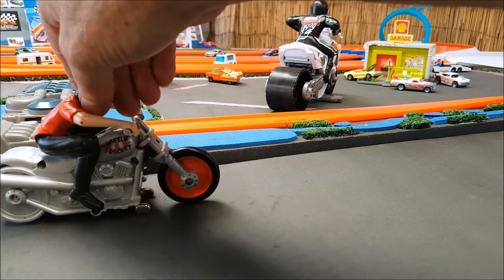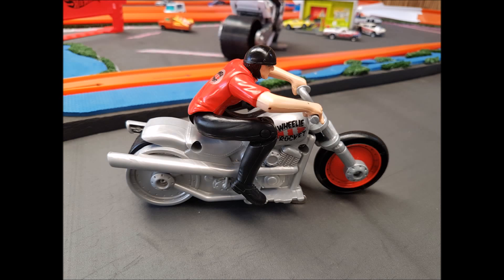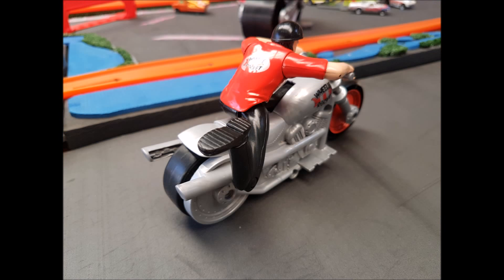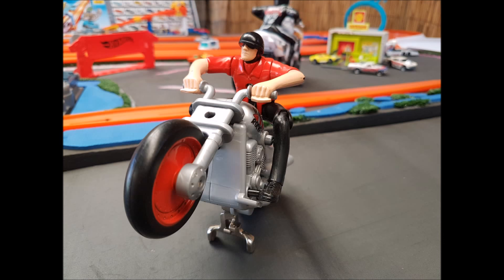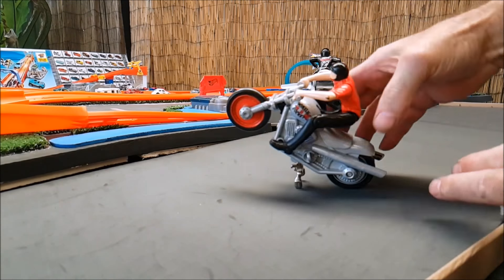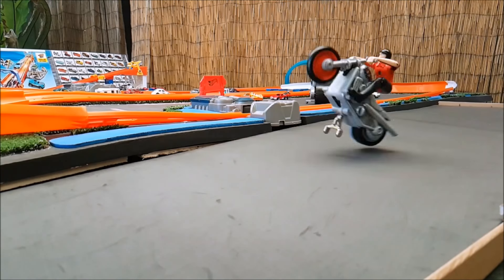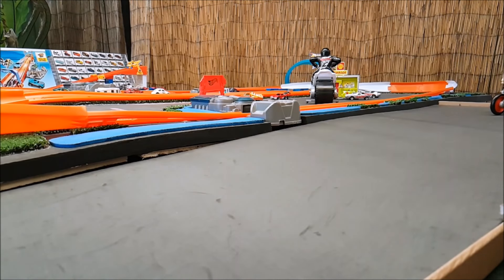I'll give you a demo of what he can do. You push the rider back down and he's ready to roll. There you go — really tall wheelie!